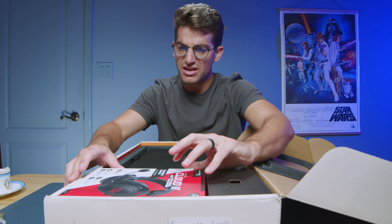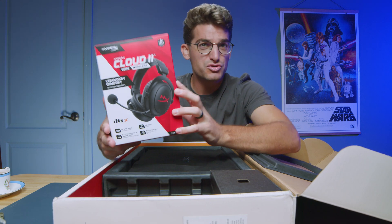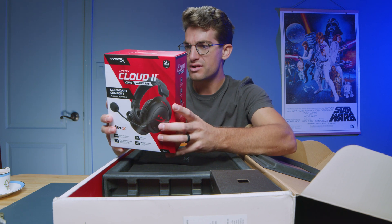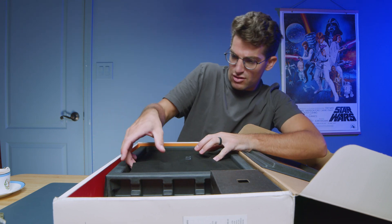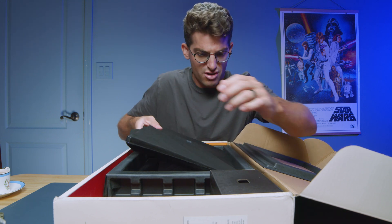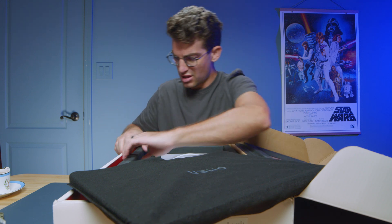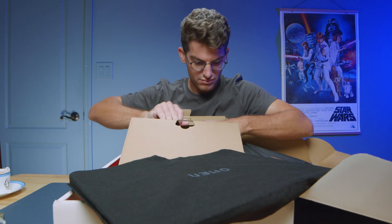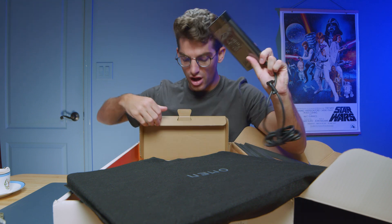Looks like the box I am receiving comes with some headphones. I cannot guarantee that yours will come with gaming headphones, so make sure you check the listing when you go ahead and order to see if yours comes with headphones or not. Going ahead and pulling the laptop out of the box, we will hopefully find the charger underneath. Looks like we have a 280-watt charger block.